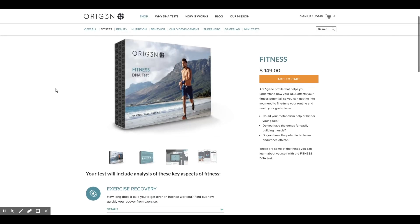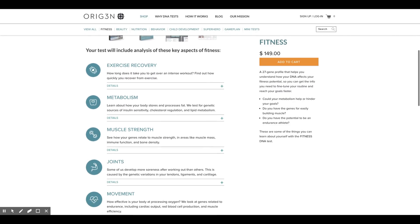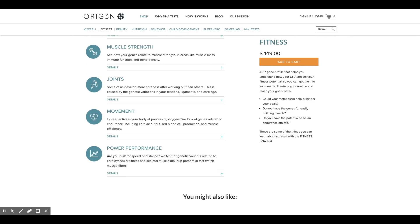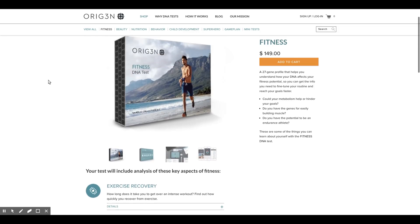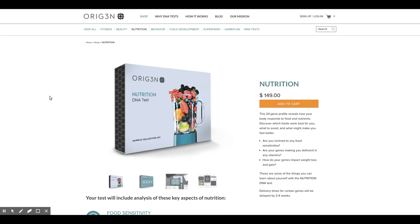From there you can select from various products you can purchase which will give you different DNA insights — stuff like exercise recovery, your metabolism, your muscle strength ability, how good your joints, movement, and power performance might be. That's just one particular package: the fitness package.